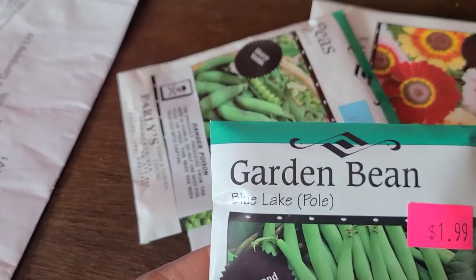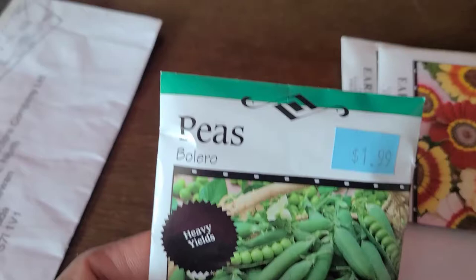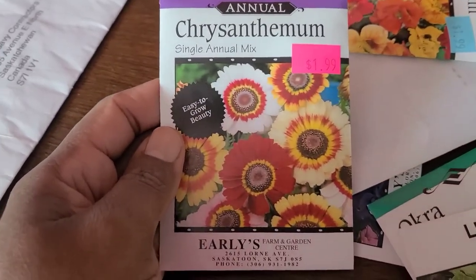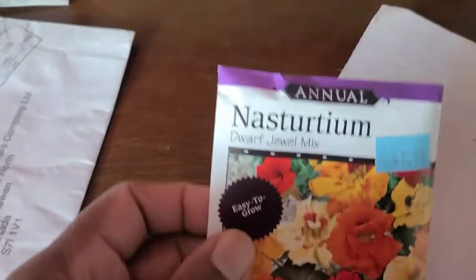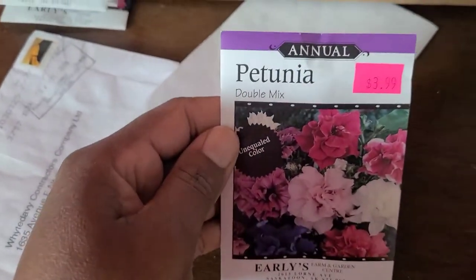I've got garden beans — they're called Blue Lake or pole bean — and I have Bolero peas. I also have a combination of chrysanthemum, nasturtium, Douce lettuce, petunias, my favorite okra seeds, and a different variety of petunias.